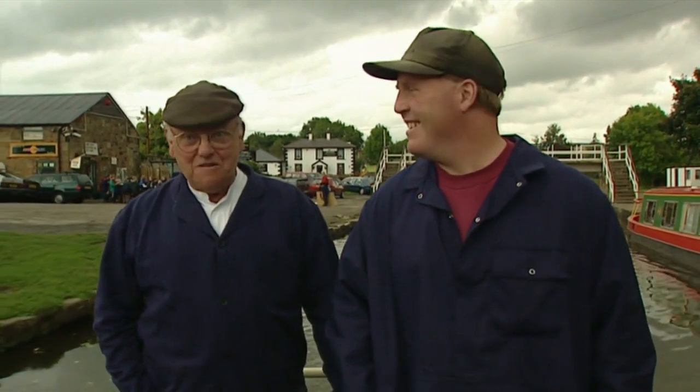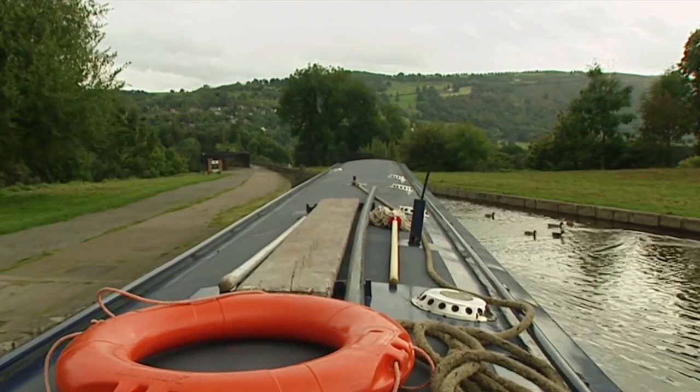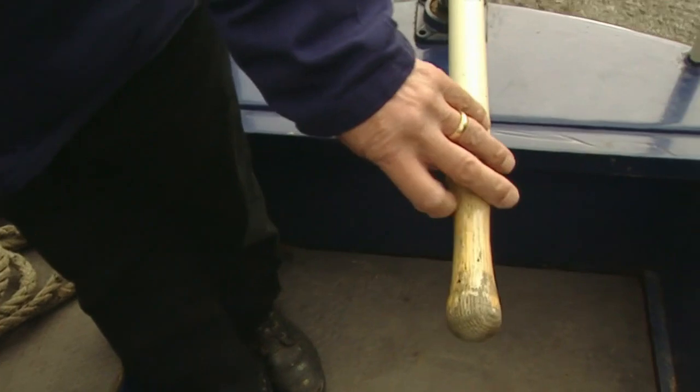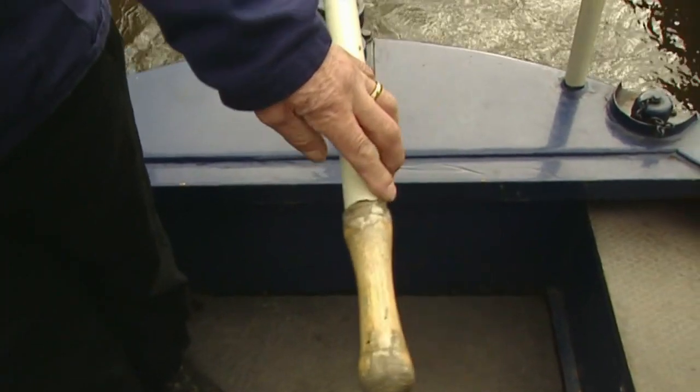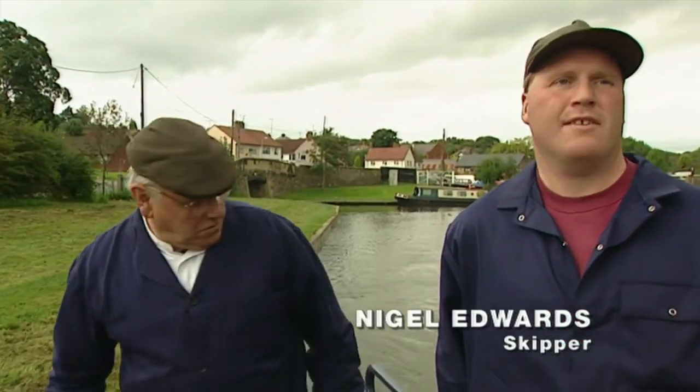We're now about to go over Mr Telford's famous aqueduct. I've read a lot about it and seen it on postcards, and the sides are very thin, made of cast iron. How much space have we got on each side? When the bolt's on it, you've got about three inches - four inches. We're going to bump into the side here.